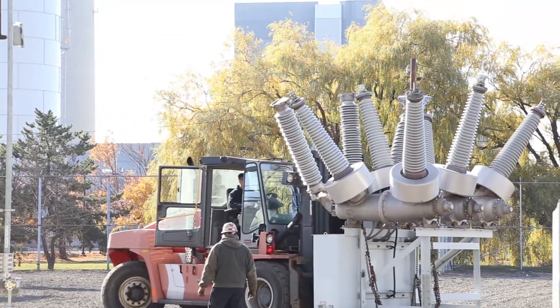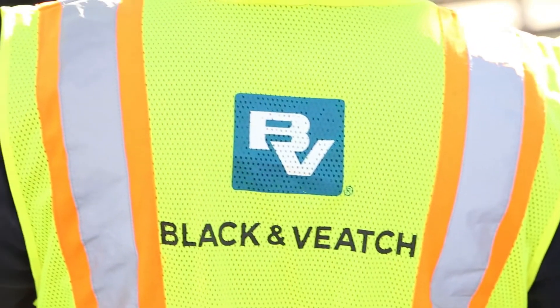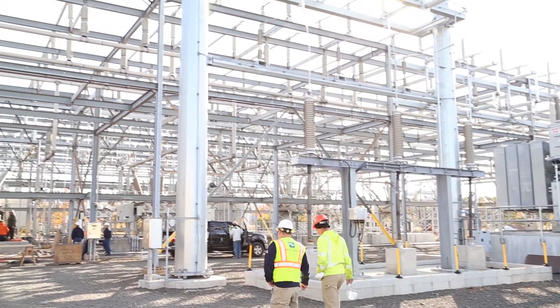Back in October of 2012, Superstorm Sandy hit the Northeast with massive devastation. United Illuminating was faced with significant restoration efforts that lasted for days. Black & Veatch, along with its contractors, assisted United Illuminating with those restoration efforts. As a team, we were able to overcome those challenges without significant impact to the schedule.